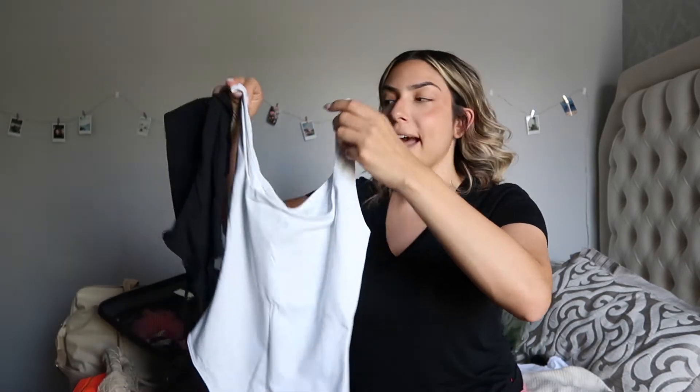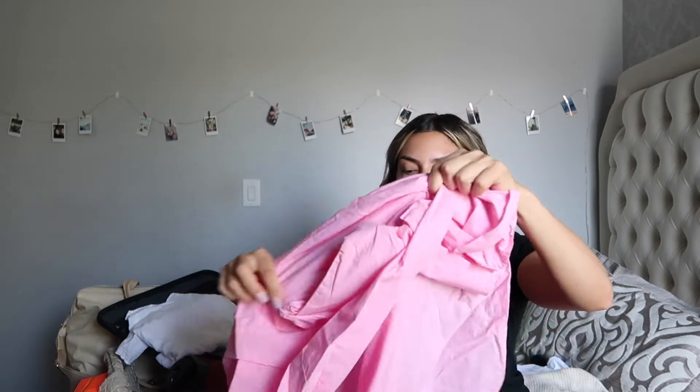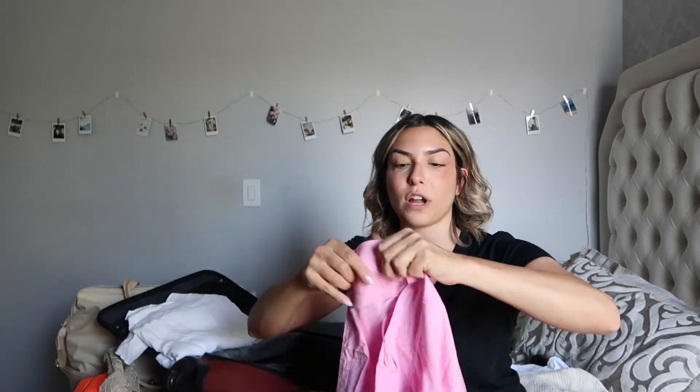I'm also packing my tried and true bodysuits — these are the contour tank bodysuits from Aritzia, one in black and one in white. Really easy to wear with shorts, so we're just throwing those in as well and they don't take much room at all. I'm also going to pack two throw-over shirts I can wear with either my bikinis or shorts.